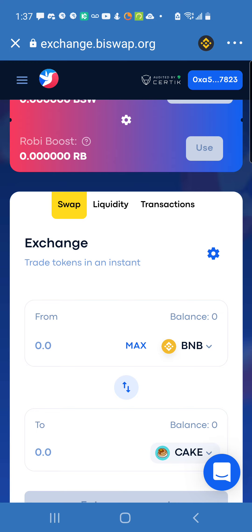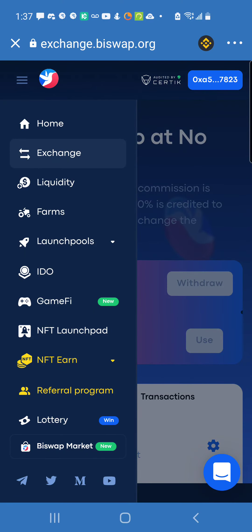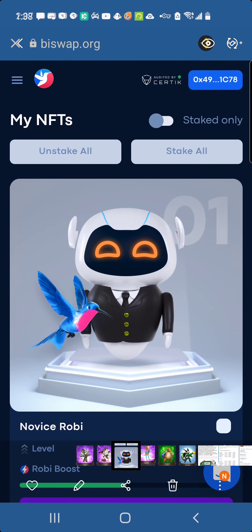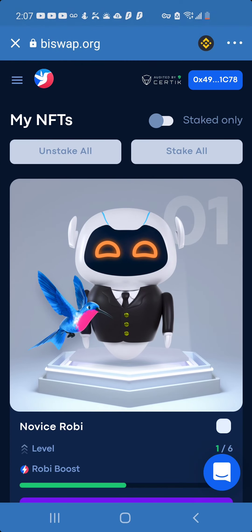I'm not a financial advisor — none of this is financial advice, this is for educational purposes only. Once you learn how to use these platforms, how to actually buy these cryptos and stake them, your creativity will grow and you'll do whatever you want to do. On BiSwap, I also want to show you the NFTs. I own one NFT on BiSwap — it's not that strong, but the way it works is there's a 'Robi Boost' stat you want to have higher to get the best returns when you stake it.